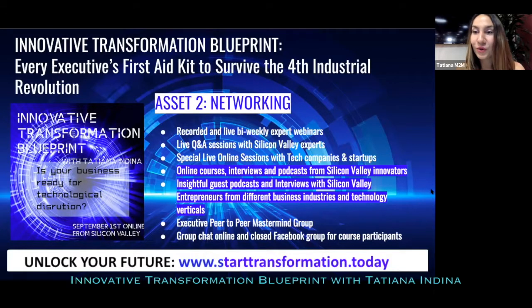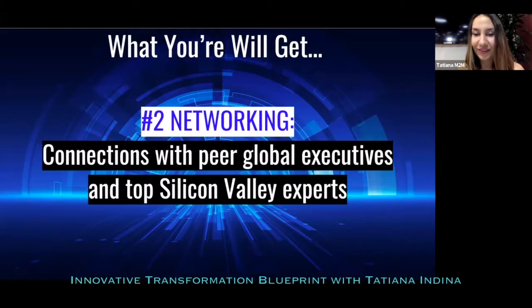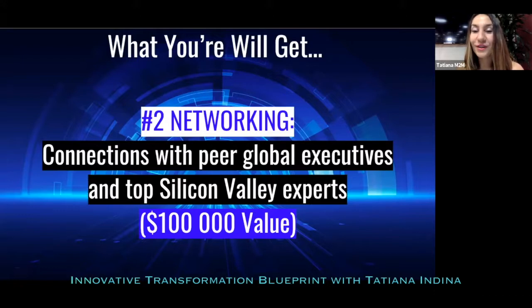You'll also get a group chat and online closed Facebook group for all the leaders joining this course. You can go to www.starttransformation.today to check out the full program and enroll. In this networking asset you're getting amazing connections with Silicon Valley innovators, top experts, pioneers of innovation, and peer global executives that you can talk to anytime — ask questions, share your news, share what worked for you.